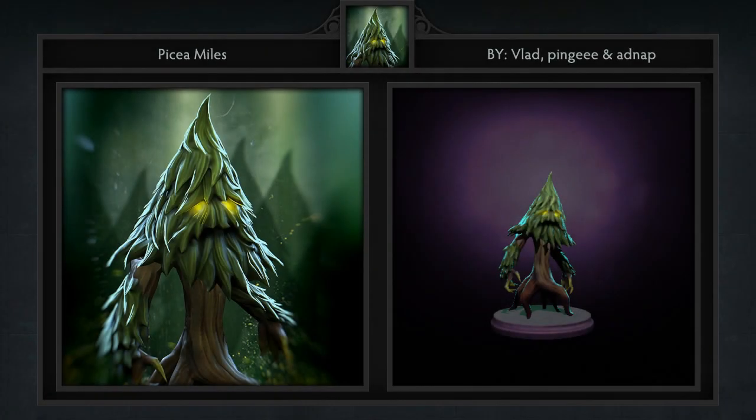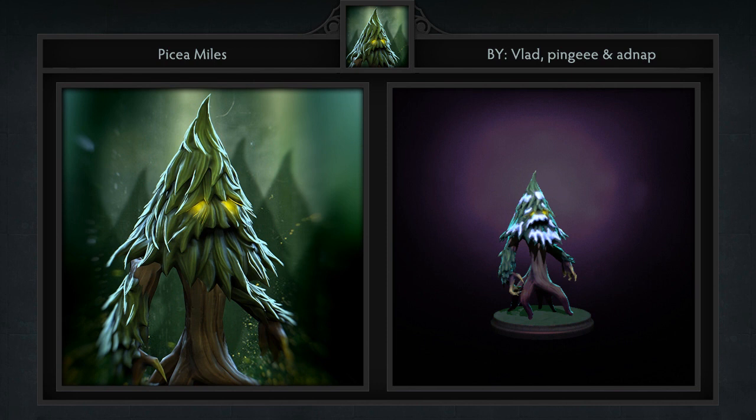Fourth is the Picea Miles Nature's Prophet Treant, created by Vlad the Implier, Pingee, and Adnap. This is probably the least crazy Treant submitted to the workshop in a long while. Some of the ones included in game are so different that it seems just about anything will get accepted. But getting back to this item in particular, it's really weird to say this, but it's kind of refreshing to see something more basic.